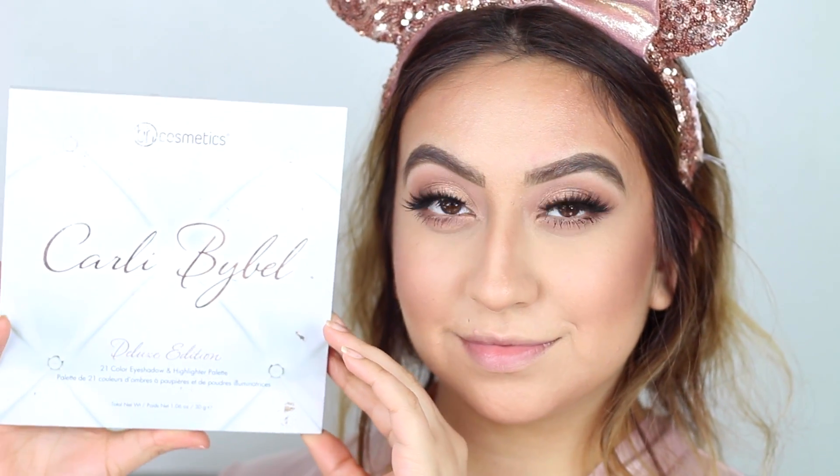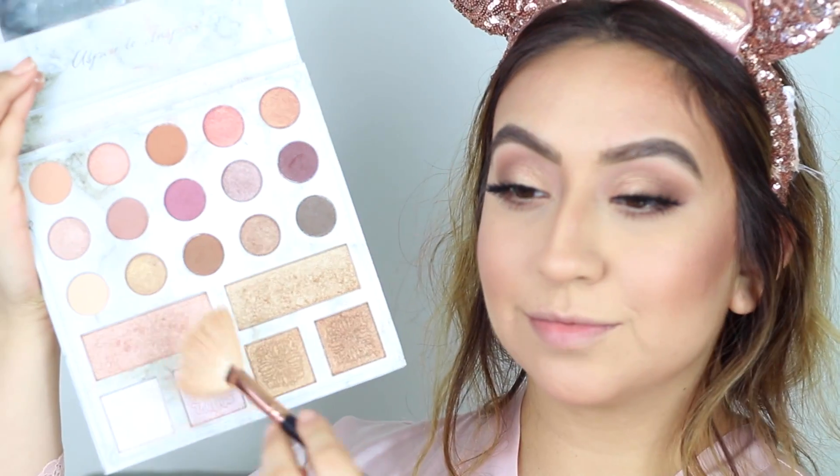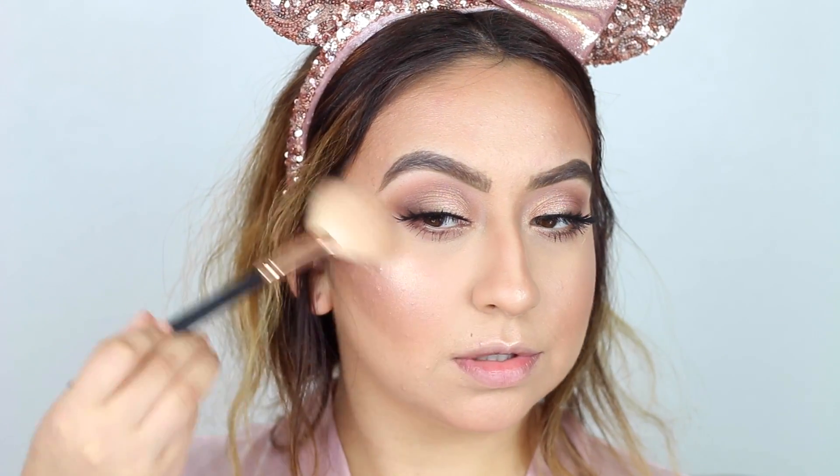Now I'll be taking both highlight shades and popping them on the tops of my cheekbones. This highlighter is just the best — I always go back to it. You've got to highlight everywhere!